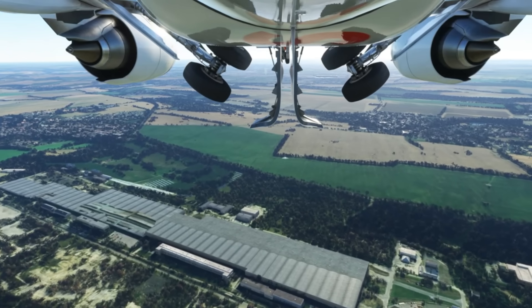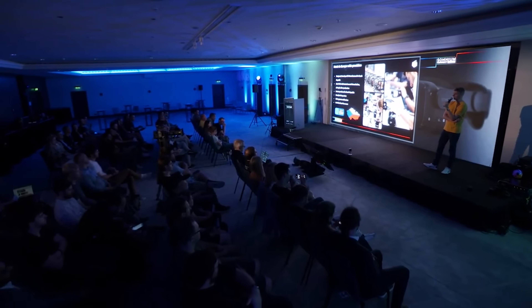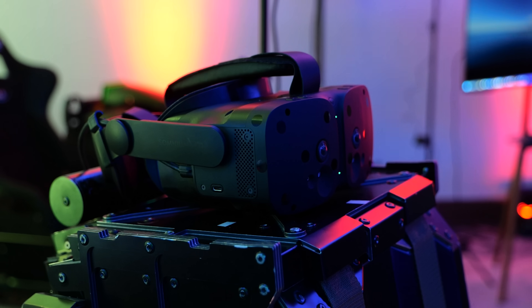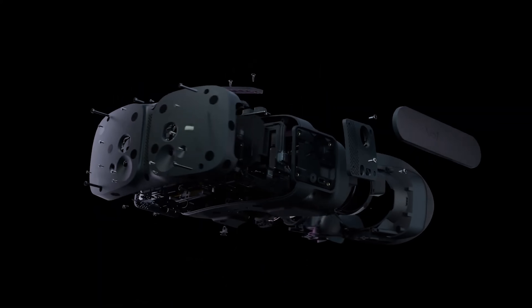Hey, welcome to the VRtech channel. Last week I had the opportunity to go to Prague for the official unveiling of the Somnium VR1 — a new high-end PC VR headset with every sensor inside, poised to arrive this year.